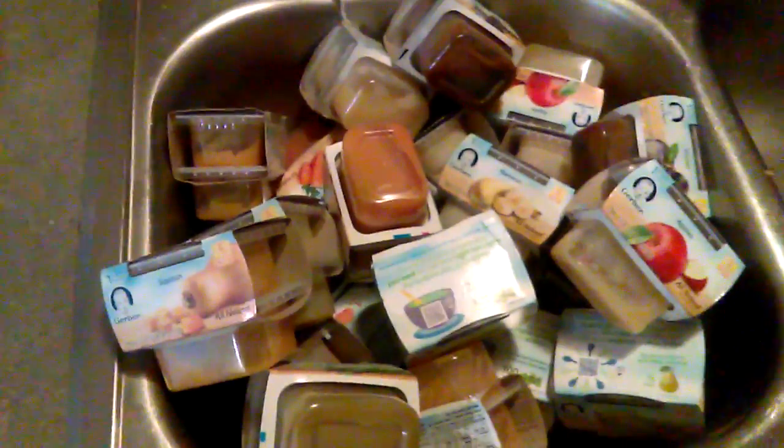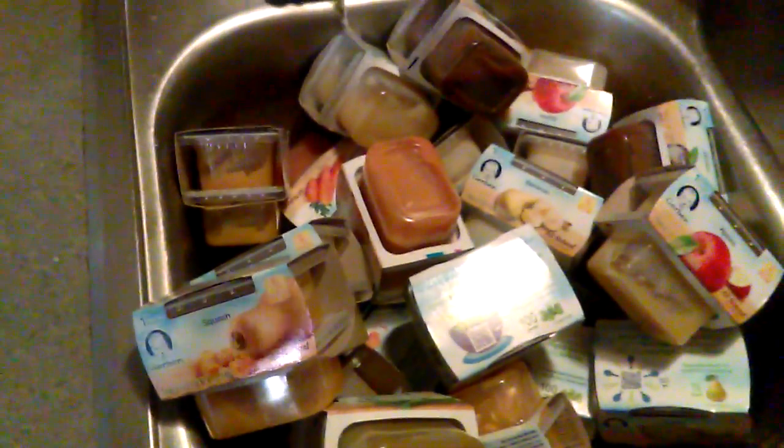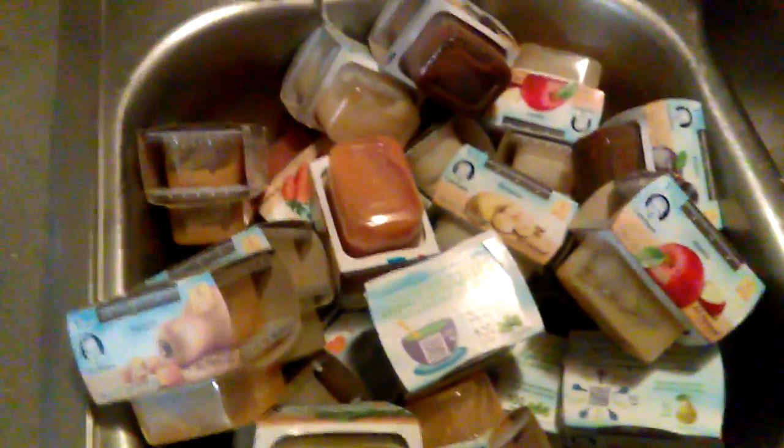So the next part — my bag busted open so I just kind of threw all of these in here. I'm going to pull them out individually and share them with you. I know there's some we got four of and others we just got two of, but I'm going to show y'all each and every single one of them.